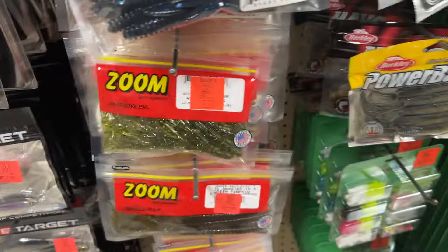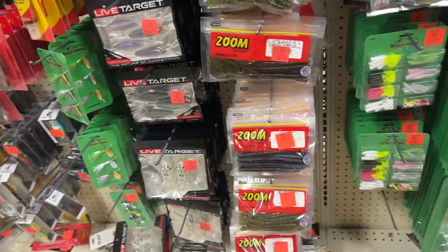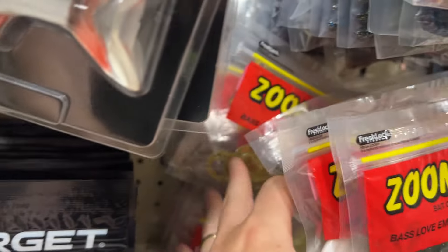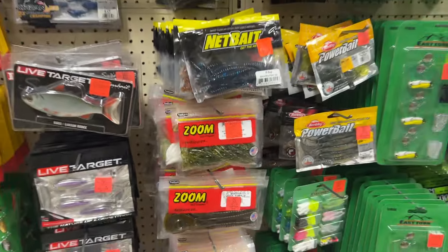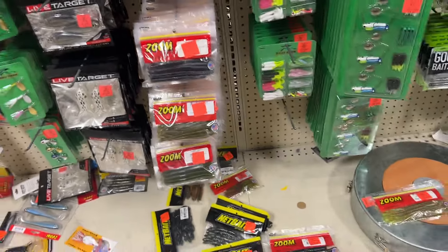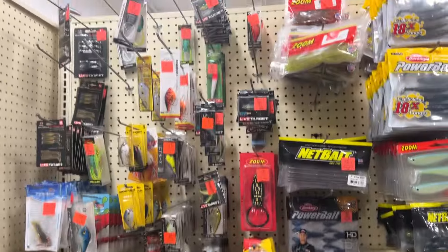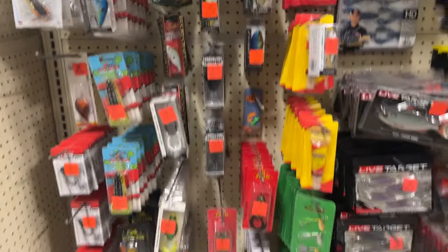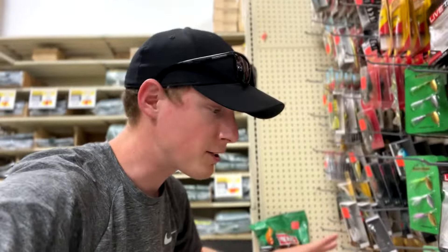Zoom is obviously really good, and they don't have any Yums in here, but they have an assortment of just everything and not everything is the same. You can find a lot of cool things here. Where they get their prices I don't know, but if you're looking for stuff for fishing — potentially a little more out of the ordinary — I definitely recommend Ollie's.